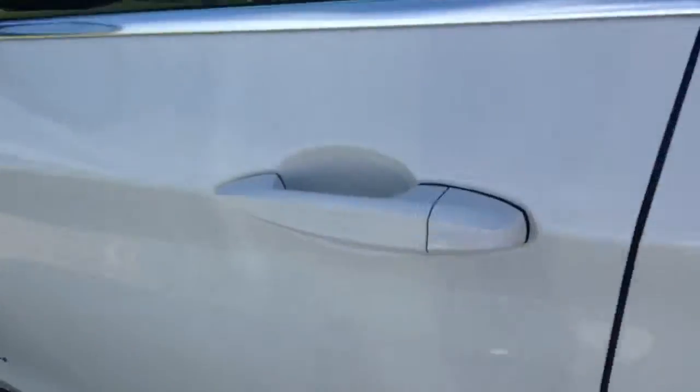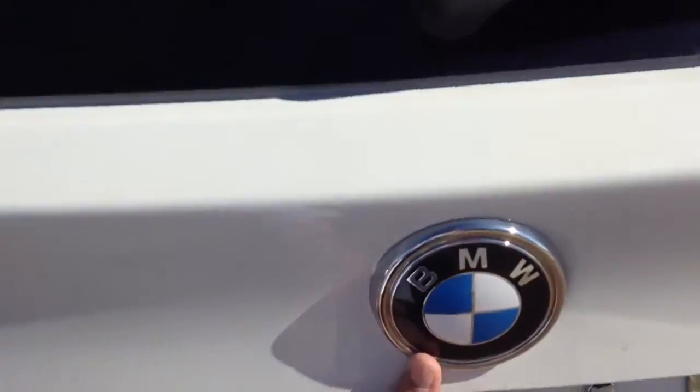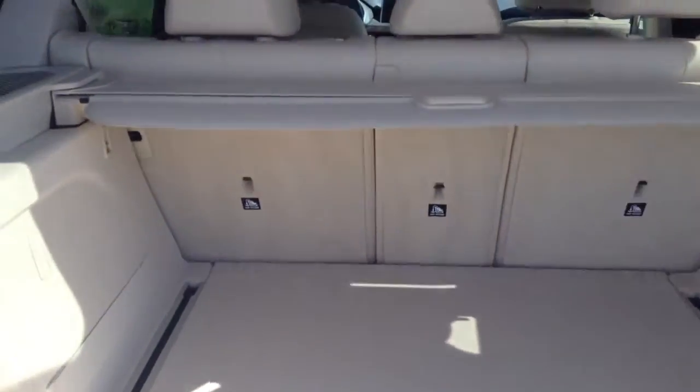It's got the comfort access — you just put your finger on the grooves here and it locks the car. I'll show you the back here. And the back.